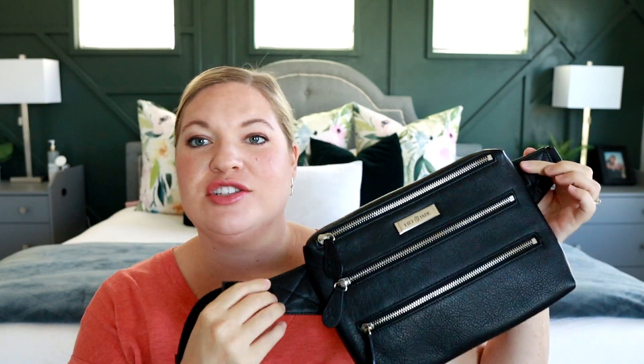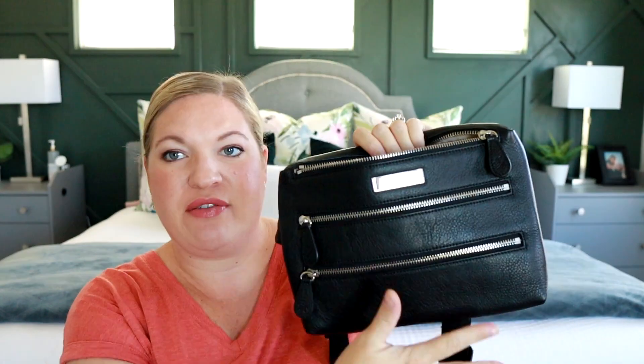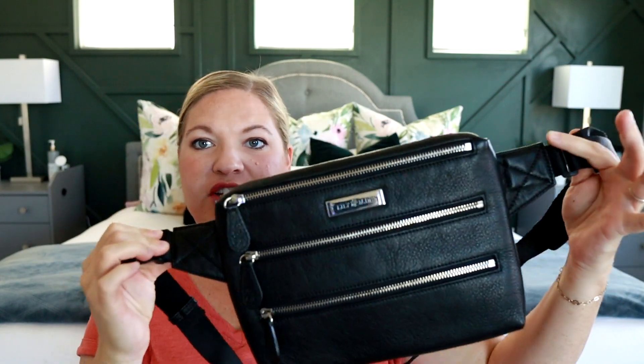I also love the Lily Jade Sleek Pack. This particular one is in their leather material, but they do have it available in vegan leather in multiple colors, which is awesome. I love how this bag sits across your body — it's so nice and sleek and slim while still fitting a ton of stuff. The top pocket can fit diapers and wipes, so it's a very deceiving, Mary Poppins kind of bag. This one does not have a removable strap, so the strap is stationary.